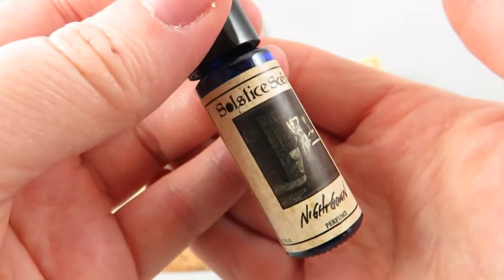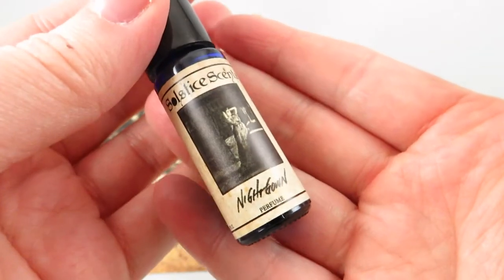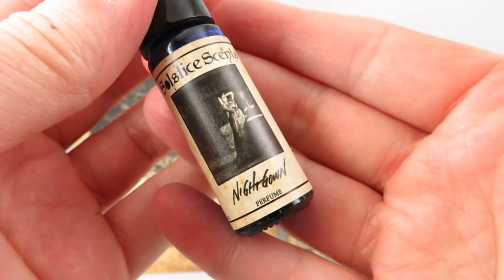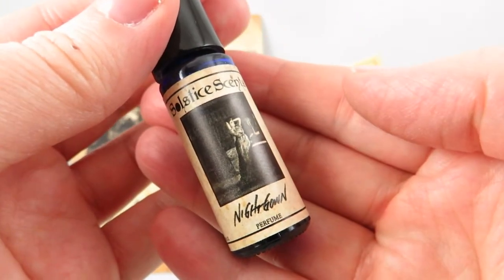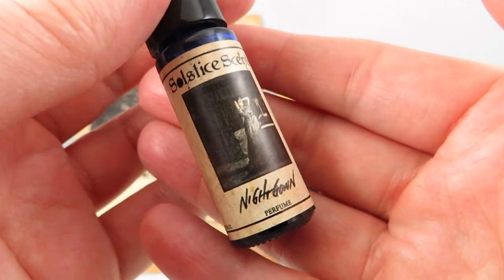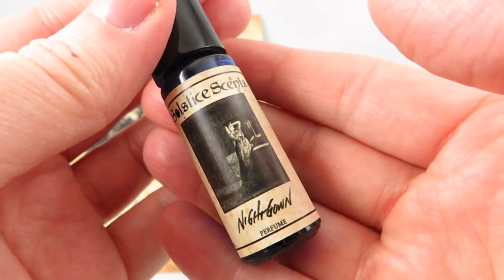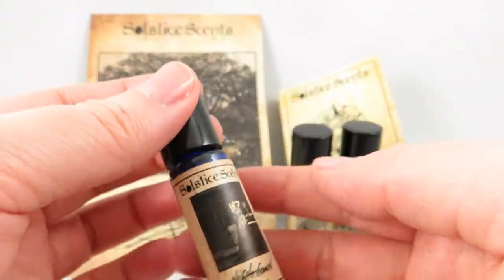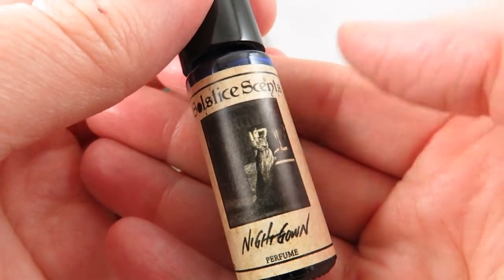I should mention I paid for all of this myself — I'm not getting anything for this video. The third one I picked up was Nightgown. It has vanilla, white chocolate, tuberose, and tier flower. It's more floral with a little bit of gourmand — soft and feminine. I see it as perfect for date nights, romantic evenings, or bedtime. It doesn't project as much as Snow Mint Mallow, but I'm really glad to have it in my collection.